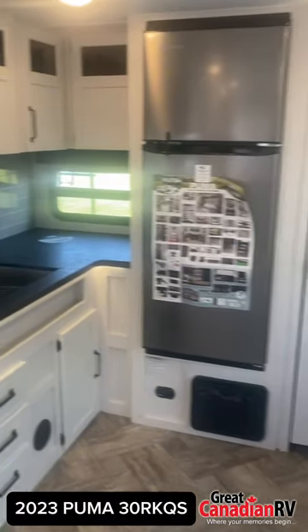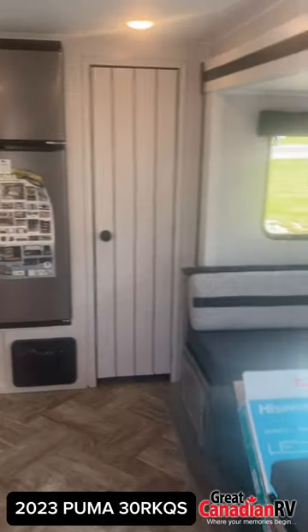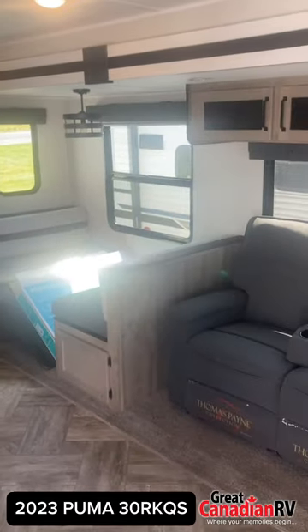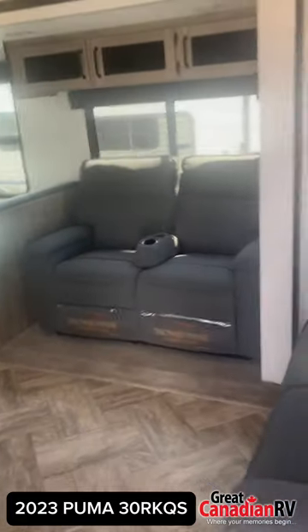The rear kitchen is a chef's dream, featuring a three-burner range, a 21-inch oven, and an 11-cubic-foot stainless steel refrigerator. And the walk-in pantry is perfect for storing all your snacks and goodies.